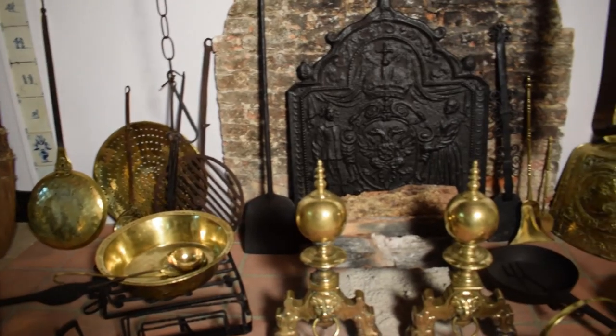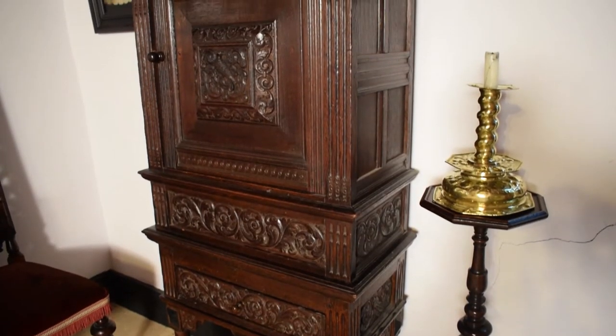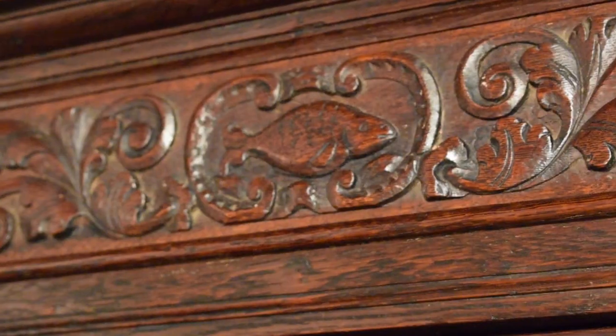We had some great fireplace equipment from Holland from the 1600s. The cupboard behind me — 1600s. How these things ended up here, I'll never know.